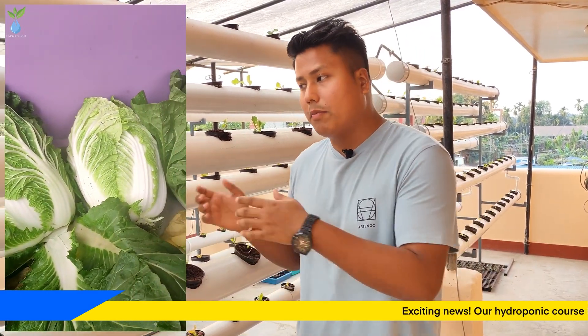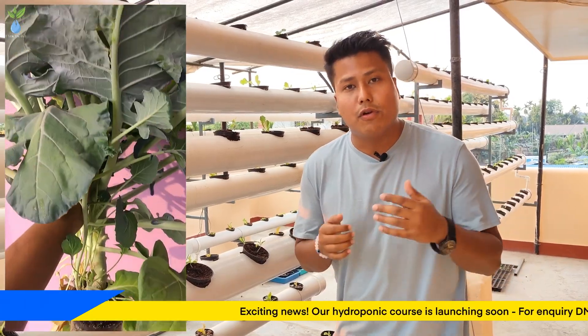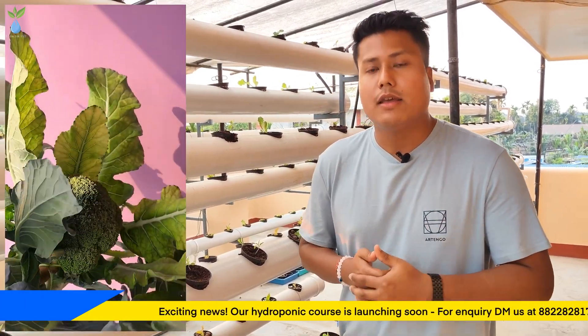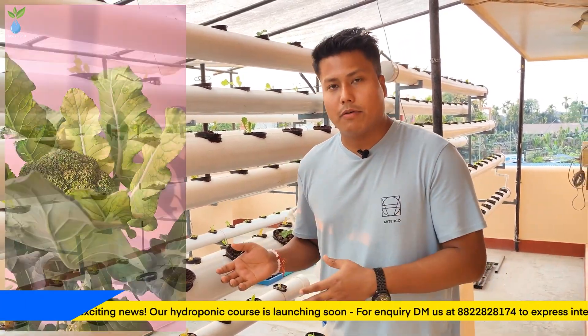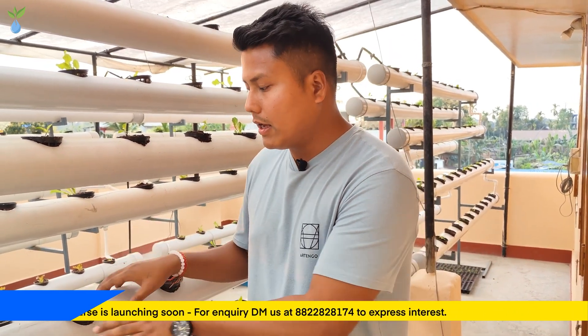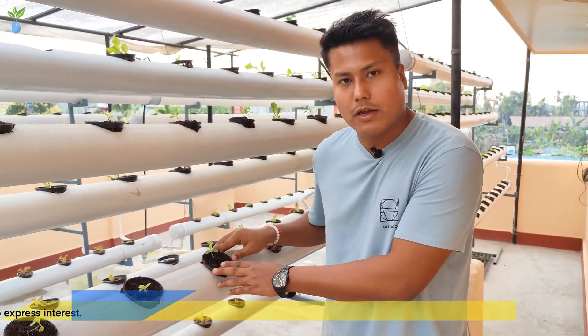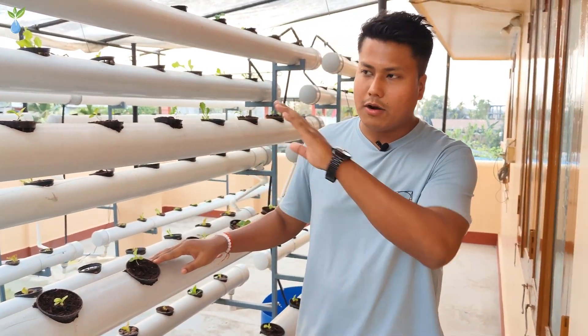In hydroponics, crops are called high-yield crops or high-yield variety. If the crop is allowed to grow to its full genetic potential, we can see great results. When hydroponics are grown and ready to harvest, we don't have to use chemicals like pesticide and herbicide.